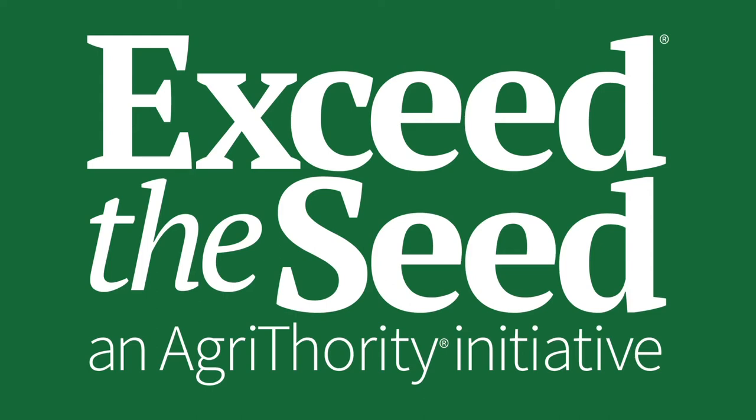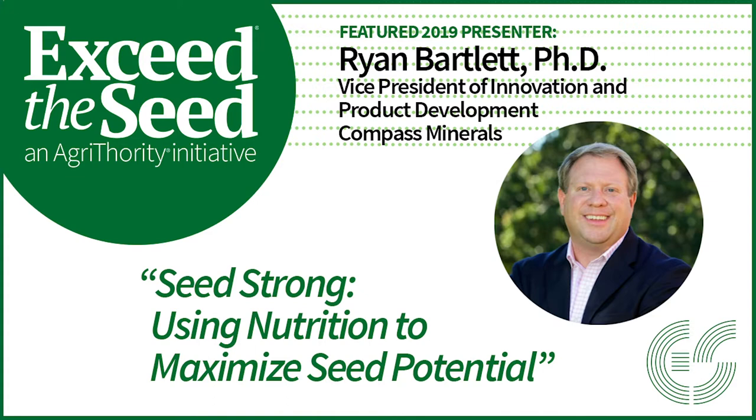As we keep rolling about on-the-seed technologies, our final speaker before the break is Dr. Ryan Bartlett. Dr. Bartlett comes to us from Compass Minerals by way of Monsanto and is working on technologies and innovations throughout his career. Ryan currently oversees a team of researchers in both North and South America, focused on soil fertility, plant physiology, and plant health. Please help me in welcoming Dr. Ryan Bartlett.